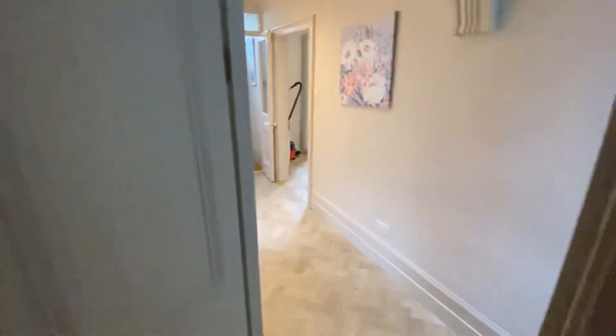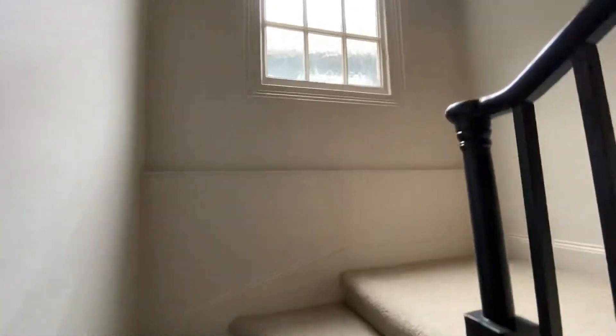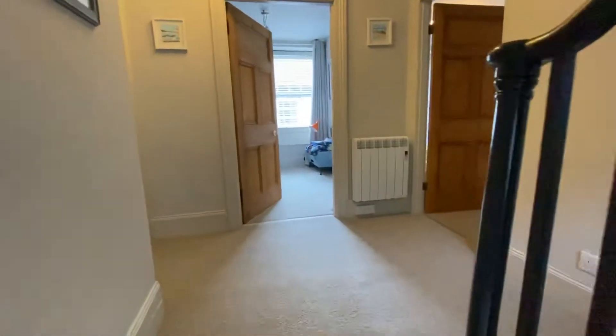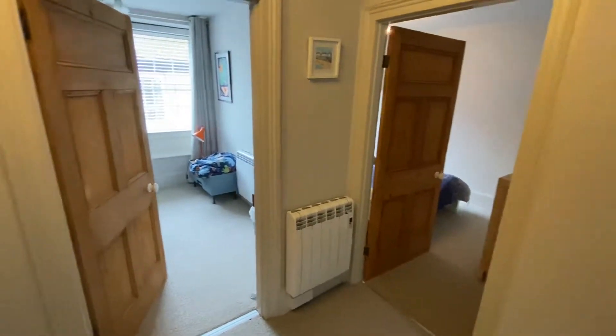However it would also suit a large family. Coming then to the first floor — a nice landing space, again with lovely stripped doors.